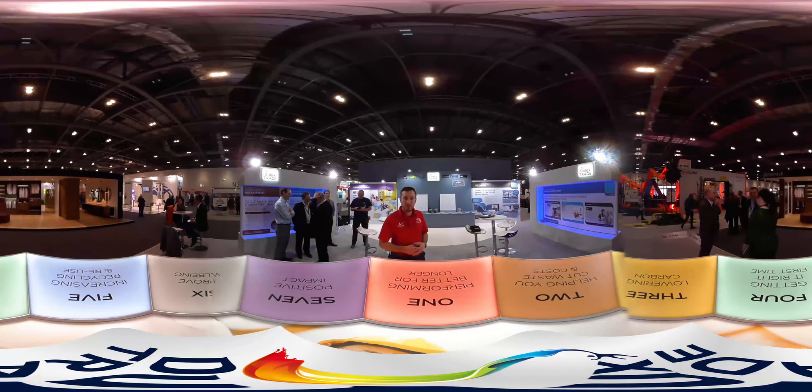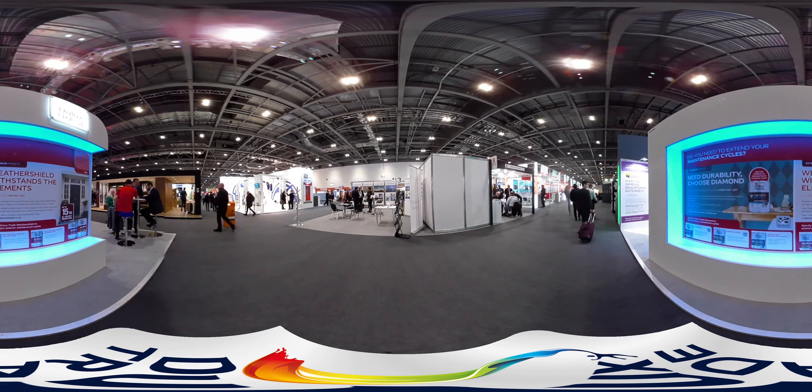Hi and welcome to EcoBuild. This year we're focusing our stand on you. Area 1 is about performing better for longer. This is because we know in professional specification you need to extend maintenance cycles.